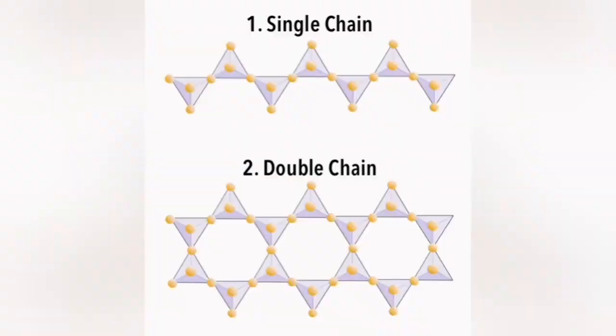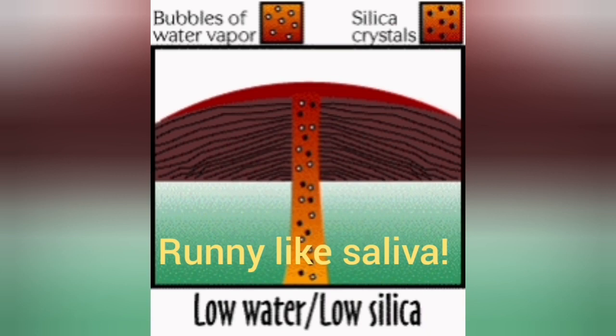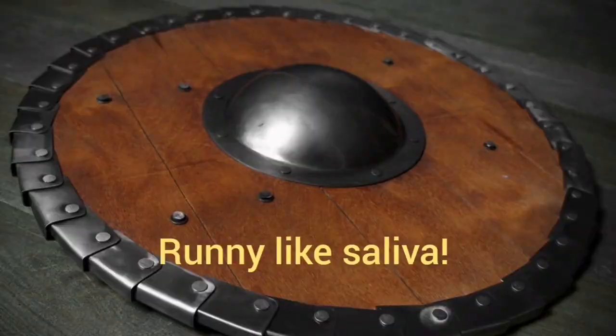When silica units bond, they form single chains and double chains, and they become difficult to move. So when we have low silica and low water content, something like a shield volcano forms. These are very flat because the lava is very runny and cannot support its own weight.